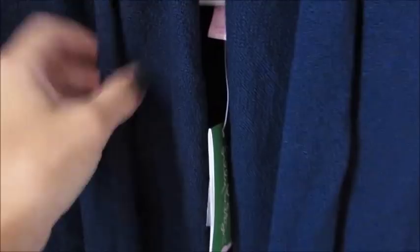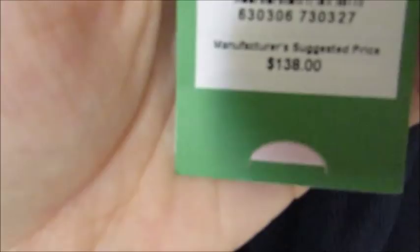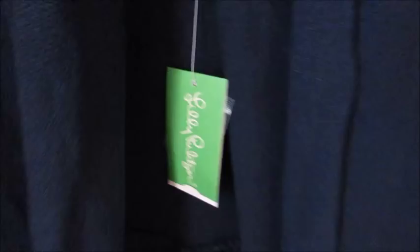The last item I picked up in the after-party haul is this navy blue Hayden cardigan, which is so cute. It is longer in the back, and I am absolutely loving the navy blue right now. I think this piece is going to be perfect for fall, winter, and even into early spring. I've been eyeing it for a long time, and I'm so glad I was able to get it on sale. I purchased a size small, and the original retail is $138 — I was able to get it for just $44. I hope you guys enjoyed the haul and have a great day!